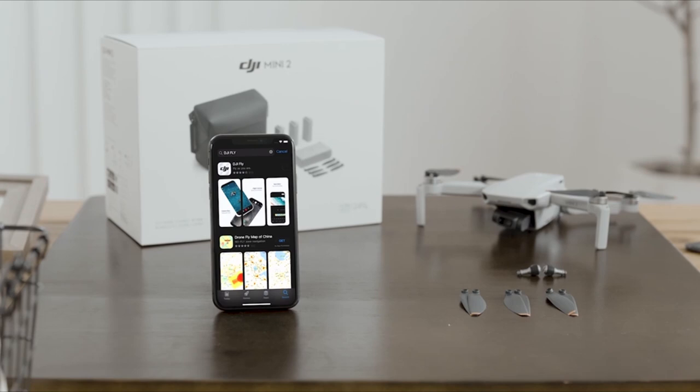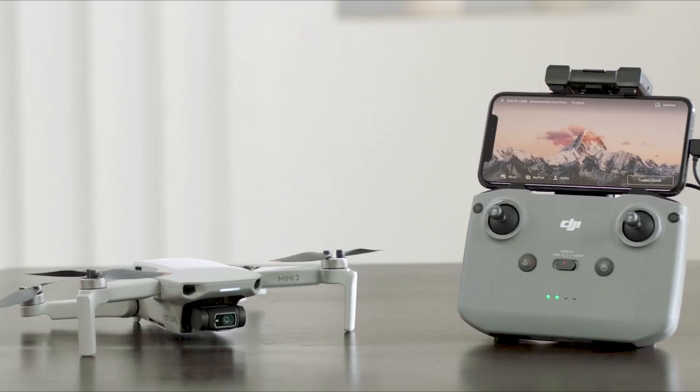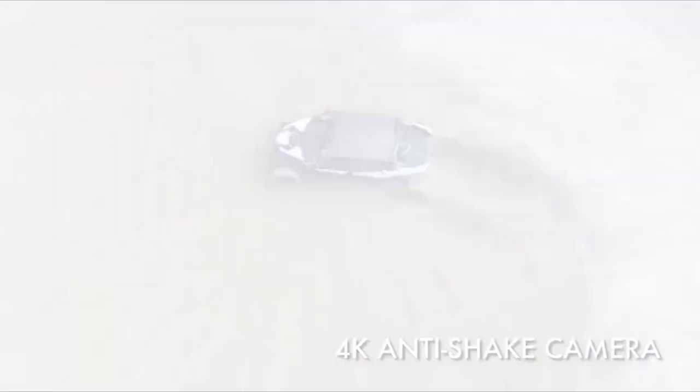A video guide has been prepared to help you choose the best drone for real estate photography. Let's begin. At number 5 is the Holy Stone HS720G.